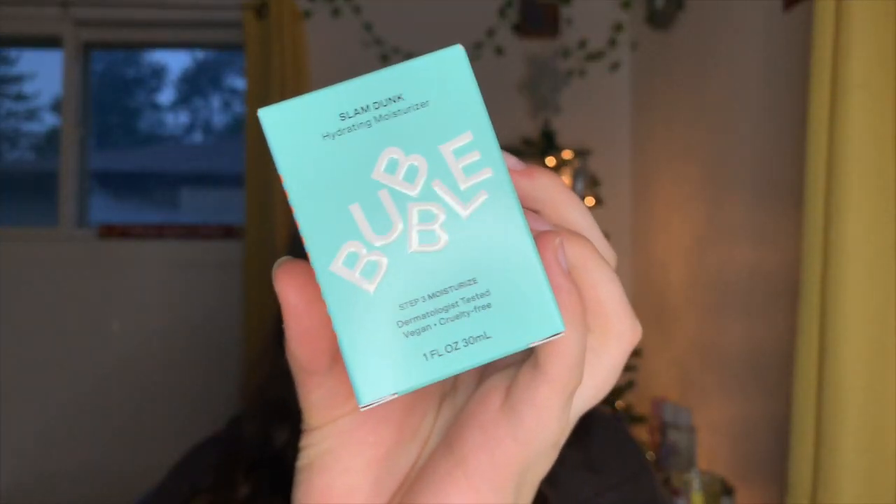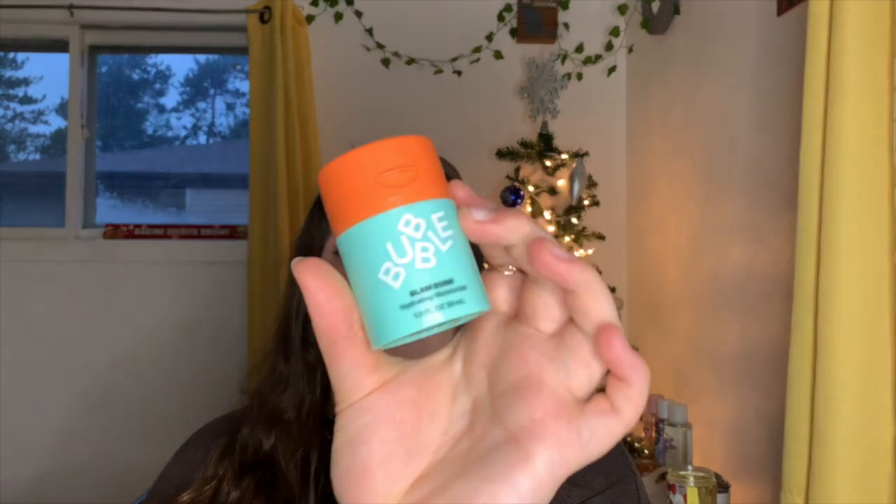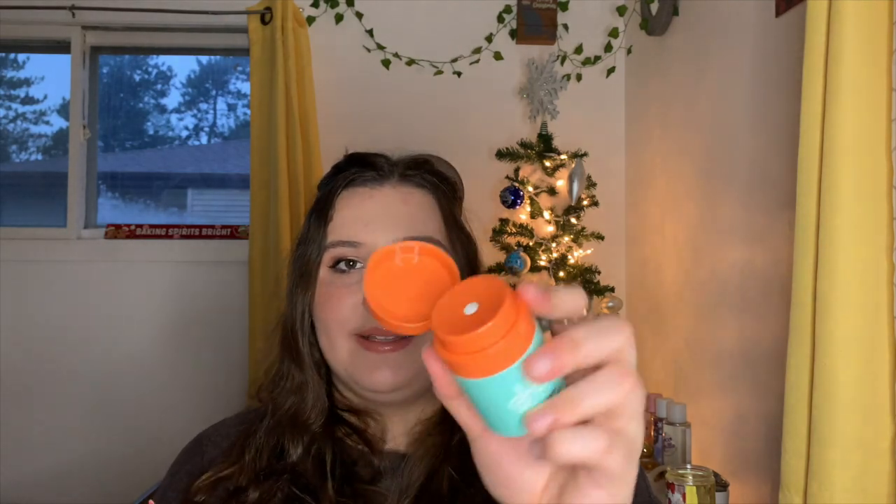First up is the Bubble Slam Dunk Hydrating Moisturizer. I love this stuff — it's one fluid ounce or 30 milliliters and it's only five dollars on clearance at Walmart right now. I'm not sure if it's still available online because I went to a different store and it wasn't there. I've been using mine for almost two weeks now and I really haven't put a huge dent in it.